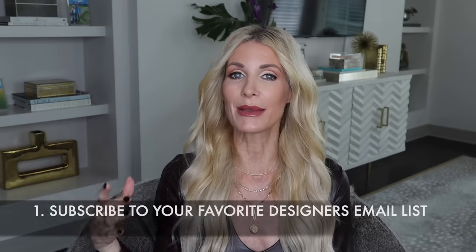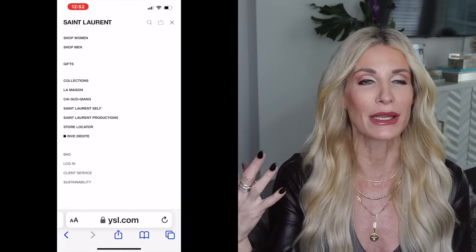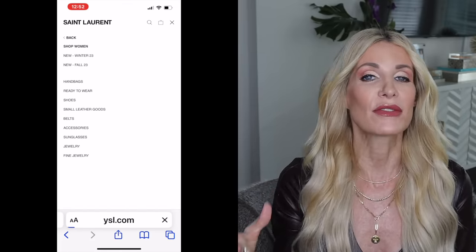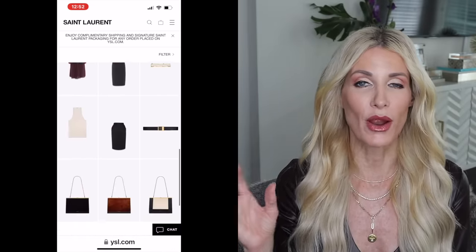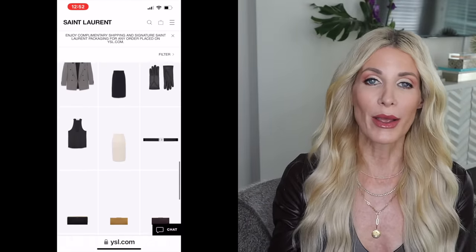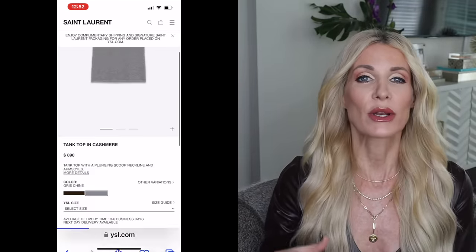Tip number one — this is something I have been doing for years and I swear by it. It makes the biggest difference and it really allows you to know what to look for when you are shopping online or even in person, and that is: make sure you subscribe to your favorite premium designer's email. I love St. Laurent and Chanel, so I subscribe to those two premium designer emails. I get a beautiful email in my inbox every morning from both of these amazing designers.